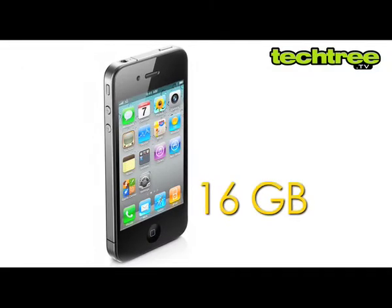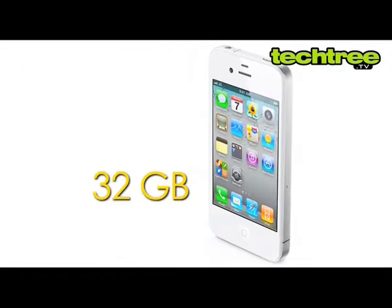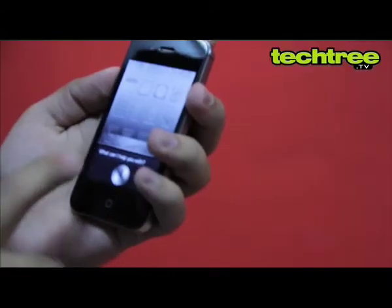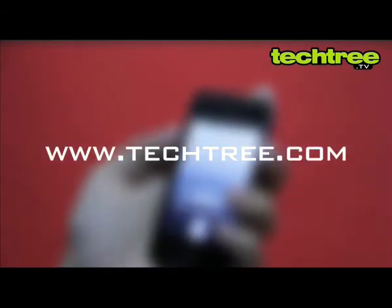The 16GB version of this phone will cost you Rs. 44,500 while the 32GB variant will set you back Rs. 51,000 on the Airtel network. For a full review of the iPhone 4s, please visit www.techfree.com.